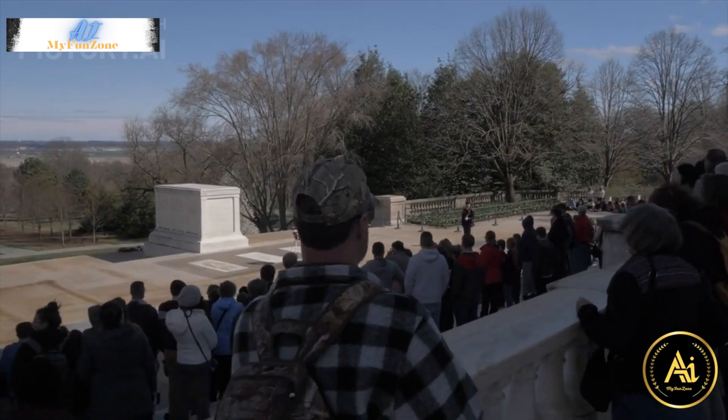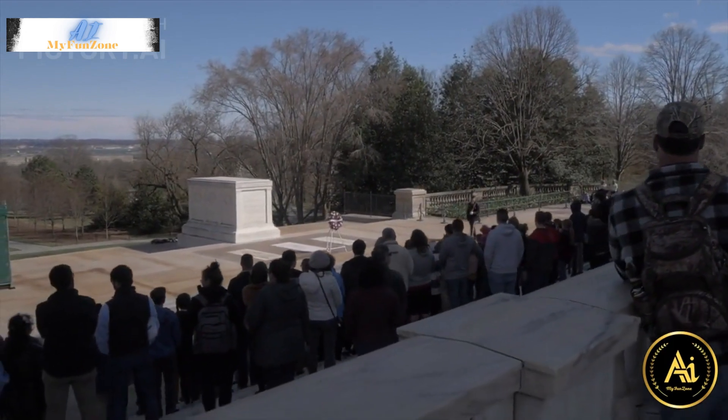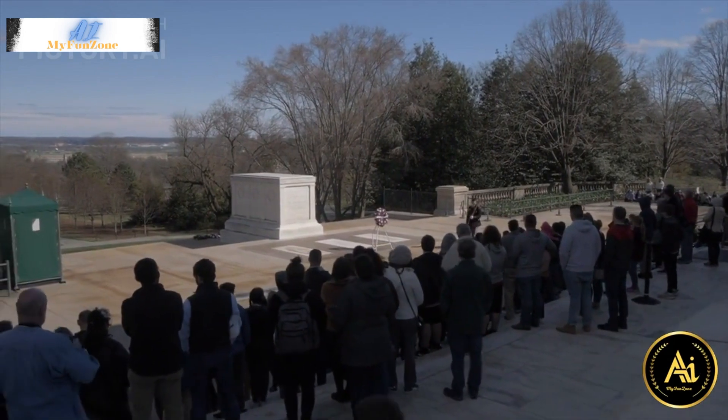7. Arlington National Cemetery. Located just across the Potomac River in Virginia, this historic cemetery is the final resting place for many notable figures, including President John F. Kennedy and the Tomb of the Unknown Soldier.